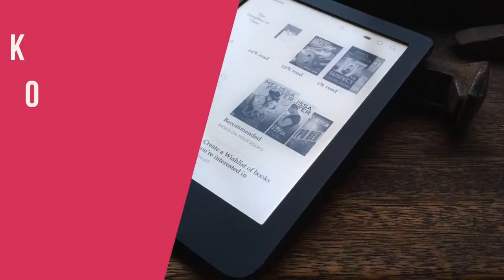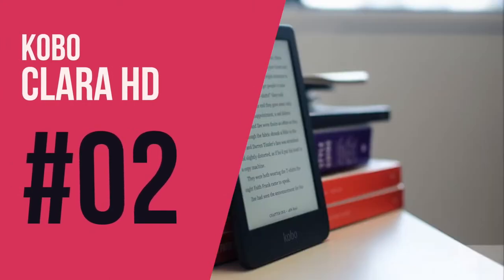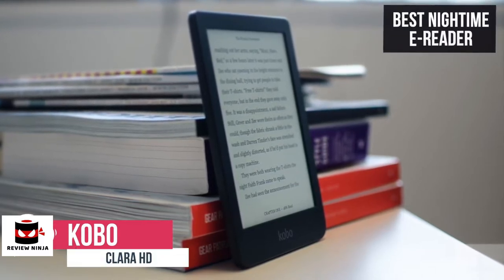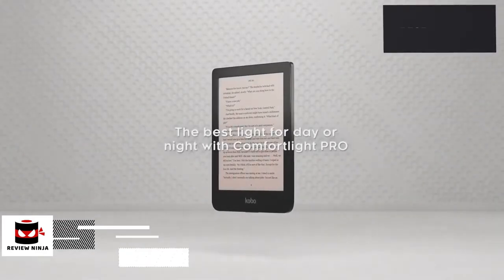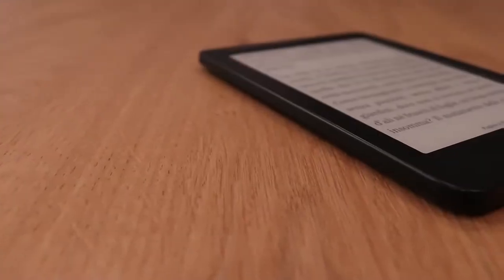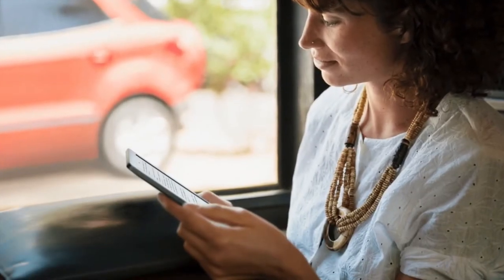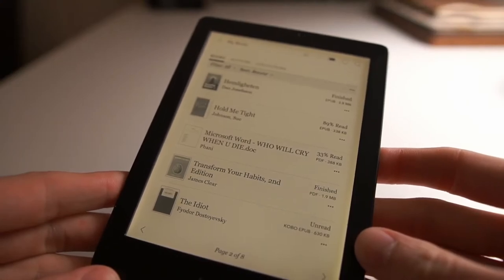At number two on our shortlist is the Kobo Clara HD. This is our best nighttime e-reader at around $159. This makes our list because it reduces sleep-disturbing blue light, has a color-changing front light, and has a lightweight design that's easy to grip. At 166 grams, this is a similar weight to the standard Kindle model and quite a bit lighter than the Kindle Paperwhite. We found it was easy to hold for long periods of reading.